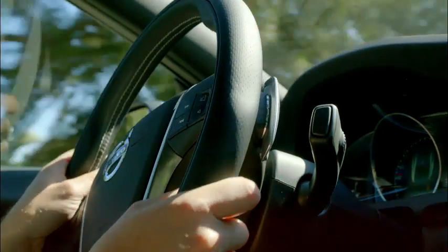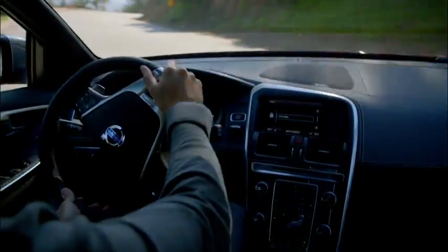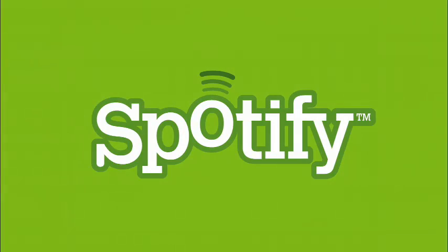The interiors also include a new sporty and luxurious three-spoke steering wheel, and an attractive new state-of-the-art TFT Crystal Digital Display with three color themes, which provides customers the ability to adapt the display to their preference. Also available is the new Sensus Connected Touch HMI system with a seven-inch touch screen and the first in-dash fully integrated voice search Spotify application.